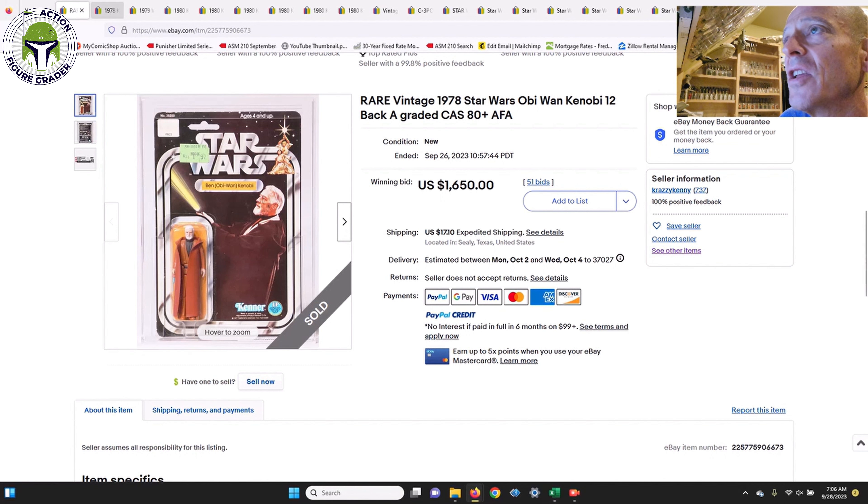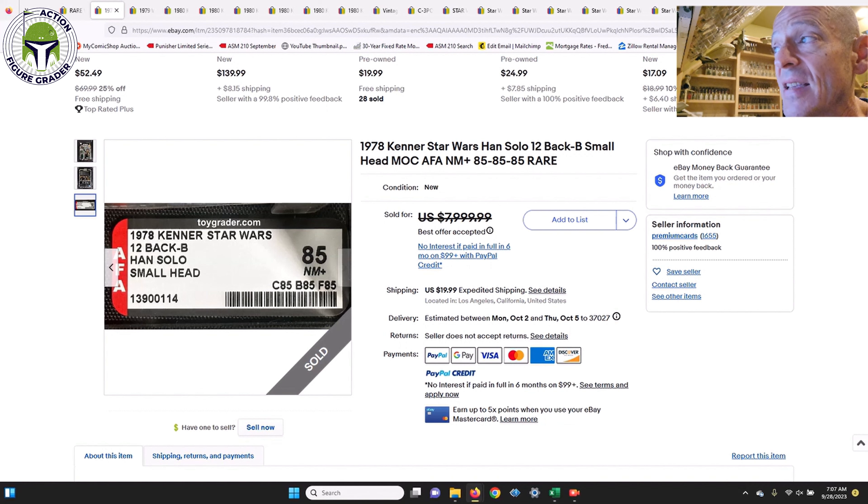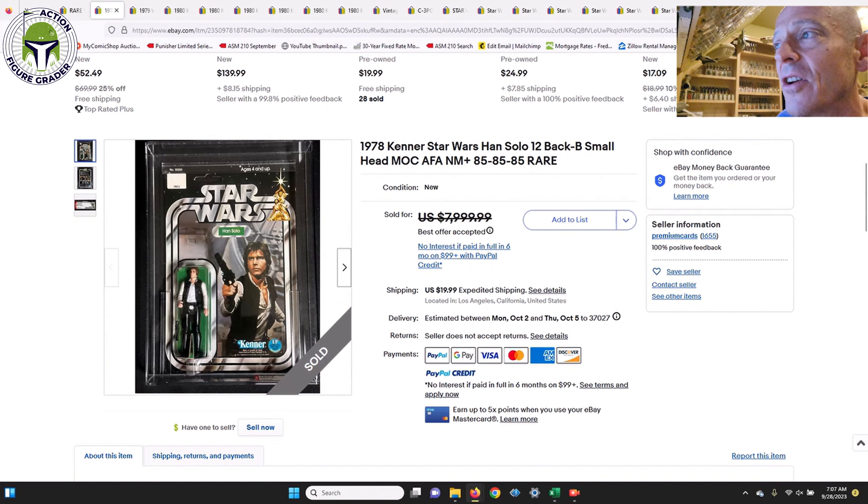On the other end of the spectrum was an expensive one: a 12-back B small-head Han Solo, punched example, no price sticker, AFA 85 with straight 85s for the sub-scores. We all know how people feel about straight 85s for early card backs — they go for big money. It was listed for $8,000, and the final winning best offer was $6,000. Who am I to judge? It's certainly nothing I'm ever going to buy, and it won't be an easy find on eBay.